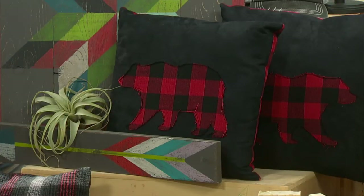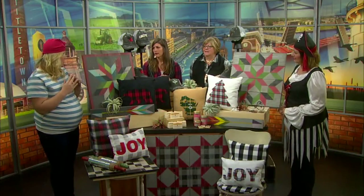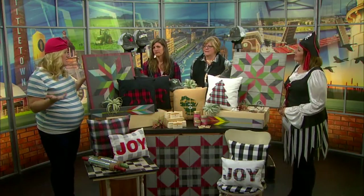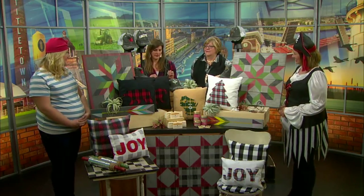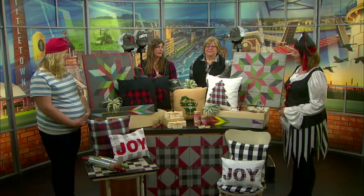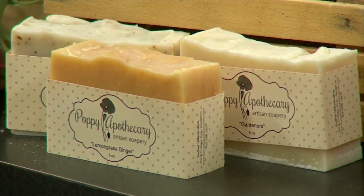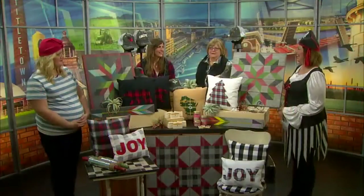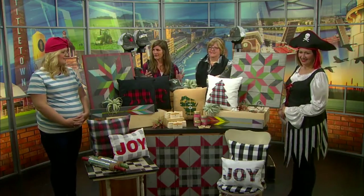A number of pop-up markets are happening. Is the best way to keep track of those to like all these individual vendors on Facebook so you can track where they're going to be? Absolutely. We will also be doing a pop-up on Small Business Saturday at our old venue at 2060 College Avenue. So shop Appleton first, and we'll be down there. If you like what you saw today, we'll have that available down there.